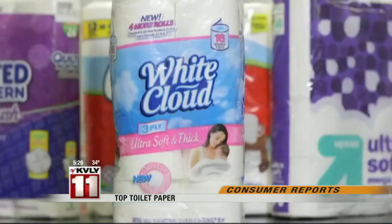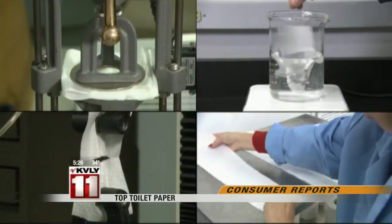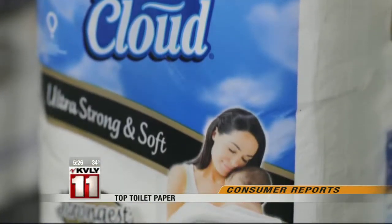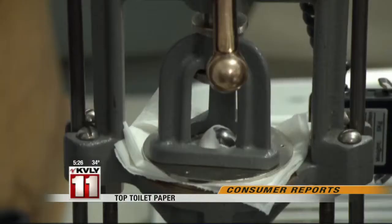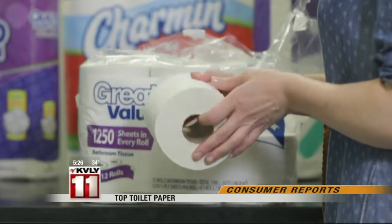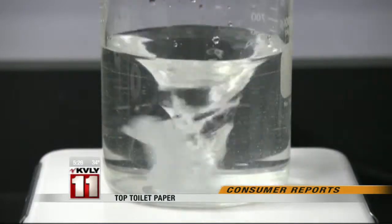In the end, White Cloud Ultra Soft and Thick from Walmart earned top ratings, scoring high in all of the tests. But don't confuse it with White Cloud Ultra Strong and Soft — it was soft, but not strong. And Walmart's Great Value Bathroom Tissue wound up at the bottom of the ratings. It cost less than any of the other toilet papers tested, but it wasn't strong, it wasn't soft, and it didn't disintegrate very quickly.